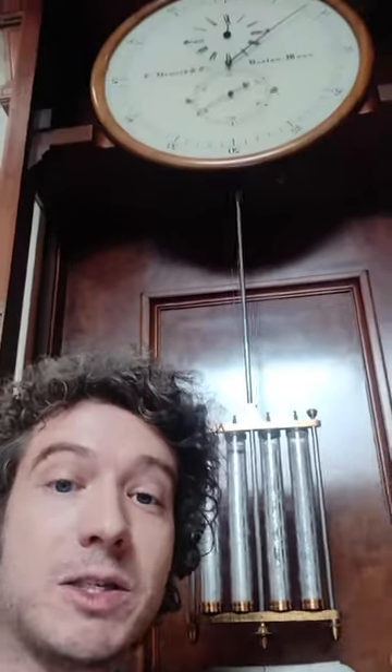Conversely, in the winter, when the pendulum contracts a little bit, the mercury contracts in the opposite direction also. This keeps the center of gravity of the pendulum in exactly the same place, more or less, throughout the year, regardless of temperature changes. That makes our beautiful mercury pendulum clock here much more accurate than your standard pendulum clock.